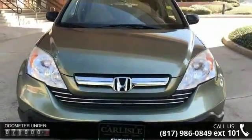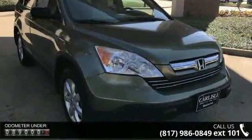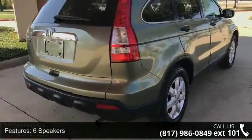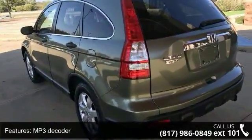Some of the top features included with this vehicle are 6 speakers, MP3 decoder, air conditioning, rear window defroster, power steering, power windows, remote keyless entry, steering wheel mounted audio controls, 4 wheel independent suspension, and speed sensing steering.